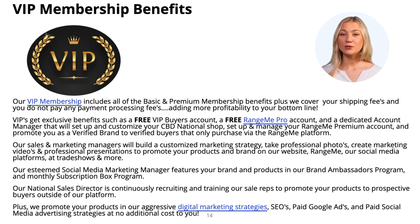Plus, VIP get a free RangeMe Pro account — that alone is a $2,499 value. VIP receive personalized onboarding support from a dedicated account manager that will help set up your CBD National shop and your RangeMe account. Our account manager promotes your product to RangeMe buyers, and you'll get three guaranteed face-to-face meetings with RangeMe buyers of your choice. You'll also have access to your RangeMe account and ongoing virtual meetings with RangeMe buyers. Our marketing manager will promote your brand as a VIP and list your products in our Facebook and Instagram shop. Plus, VIP are promoted at trade shows and exclusively featured in our monthly subscription box program at no additional cost to you.